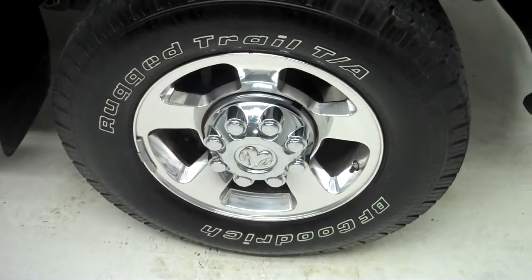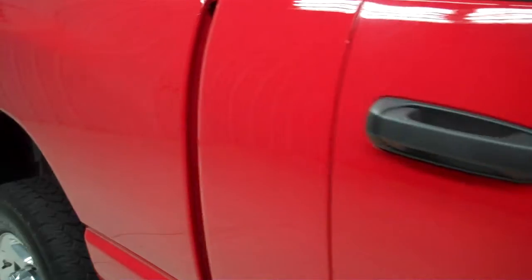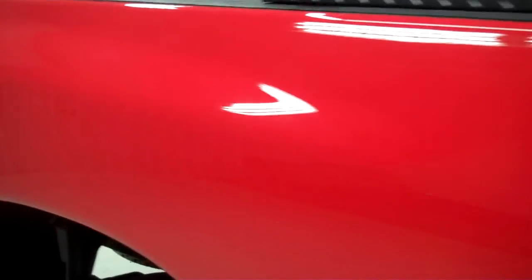Rugged Trail BF Goodrich tires with about half the tread left. The color is red. The paint is very clean and reflective — no dings or dents. The back tires have just as much tread as the front.